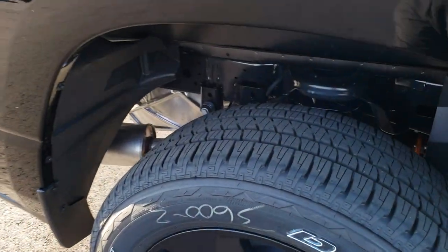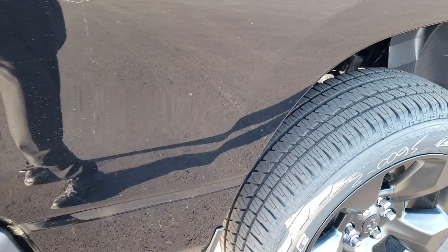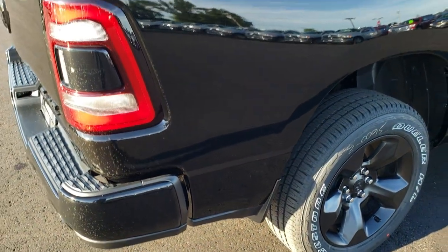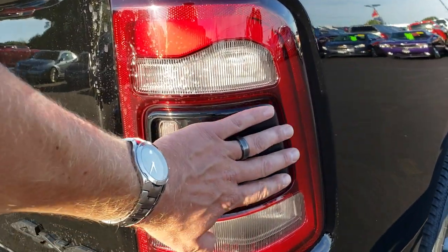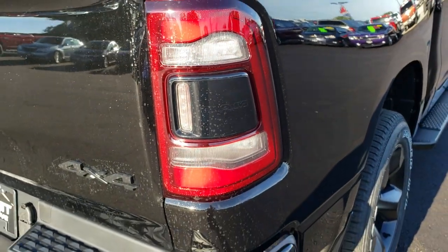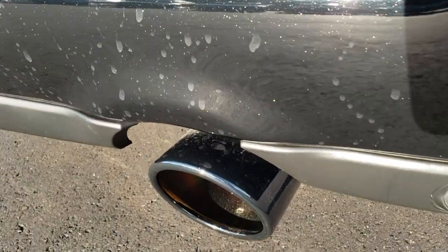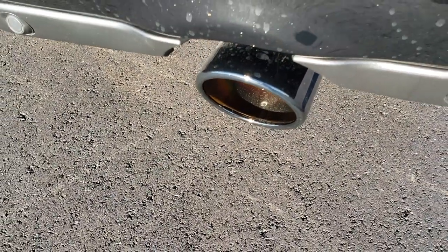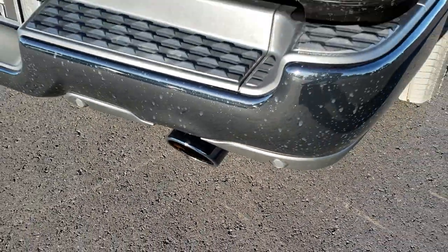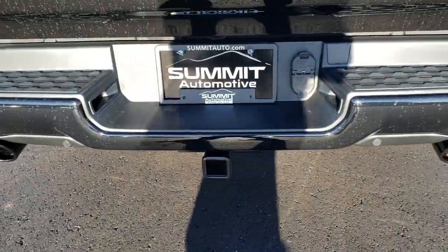Of course it's got the rear coil suspension on all the 1500s, which gives you a much smoother ride when you don't have anything in the bed. The trim by the taillights is kind of a gloss black — actually it looks more like a black chrome, like what they do on some of the SRT models.